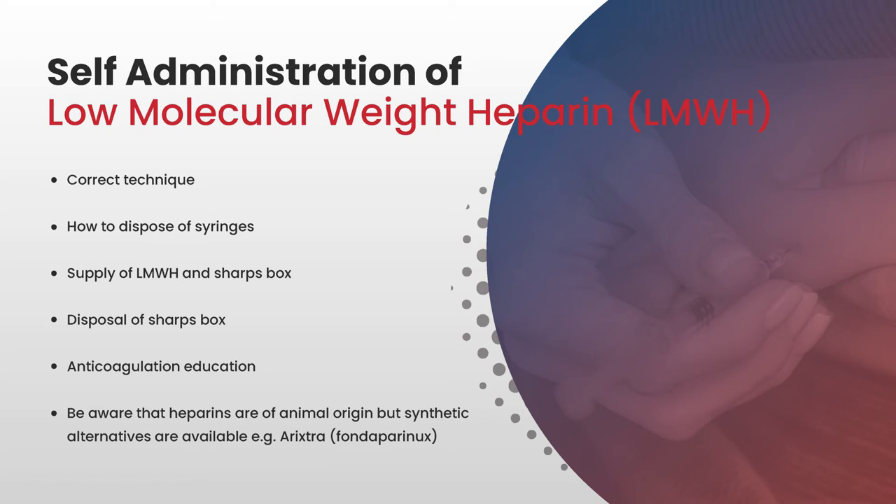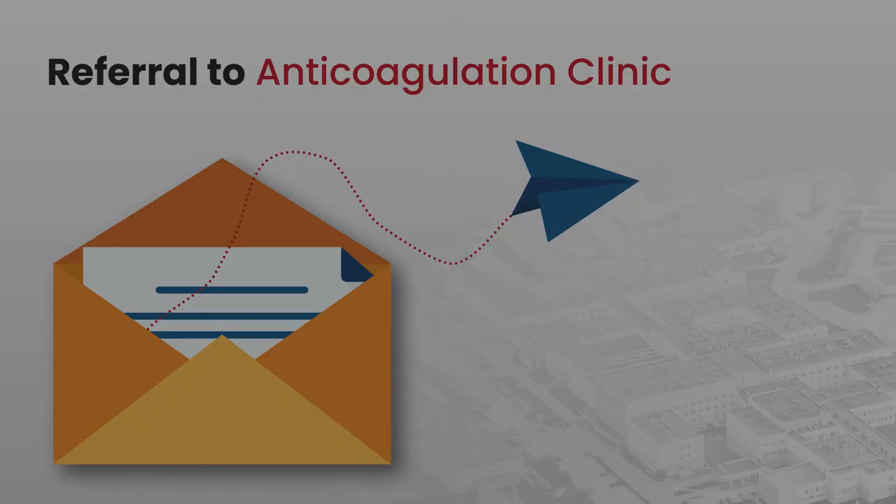Patients need to have had anticoagulation education and been given the appropriate patient information leaflet. They also need to be aware that heparins are of animal origin, but synthetic alternatives are available, and this needs to be discussed in detail with the patient if that is a concern.